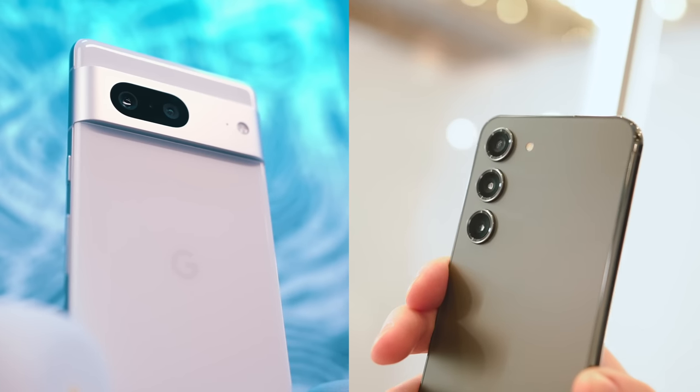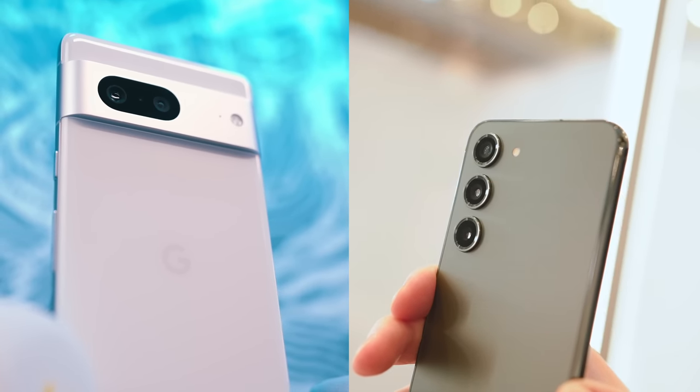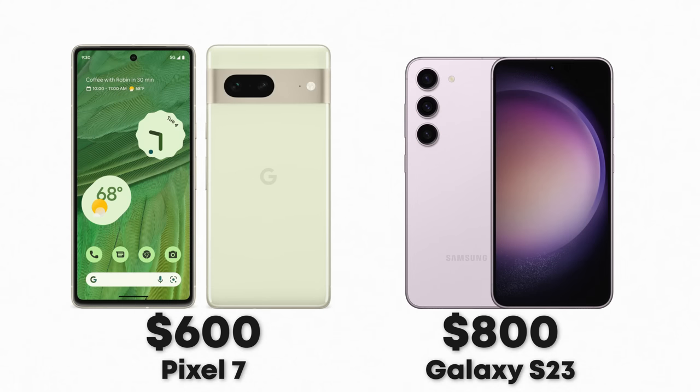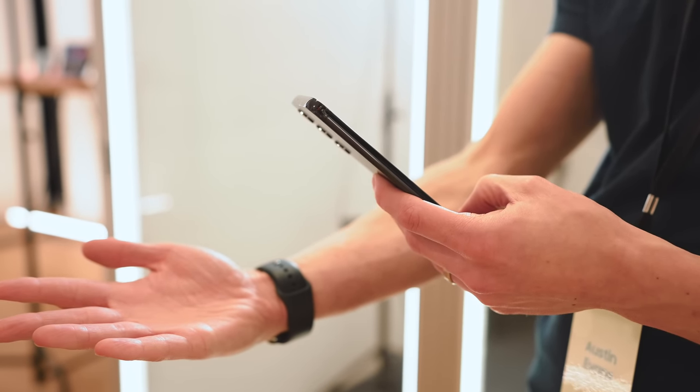This comparison gets a whole lot tougher if you step down to the standard Pixel 7 and the Galaxy S23 — those regular flagships if you're not looking for the ultra experience. Here the price difference is a full $200. For $600, it is incredibly hard to argue with the Pixel 7 right now. If I could give the S23 anything, it would be that it does have a telephoto camera, and especially with the 3X on the S23 that's a really nice bonus. But outside of that, there are very few advantages of going with the S23 over the Pixel 7 — and again, that's a $200 difference.